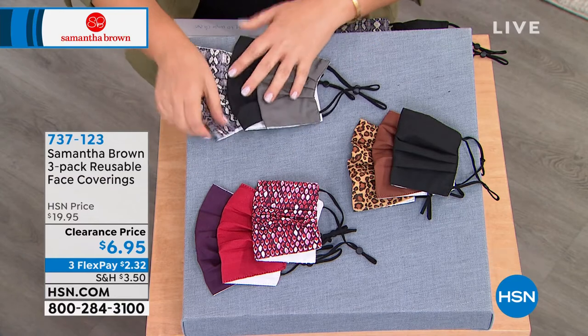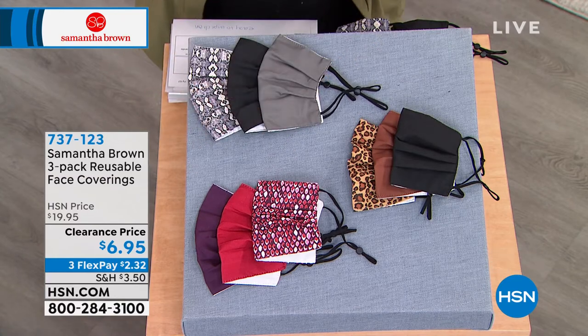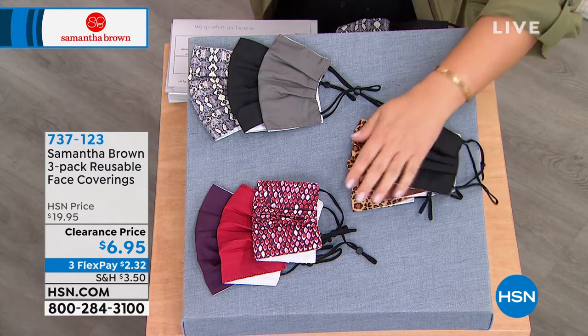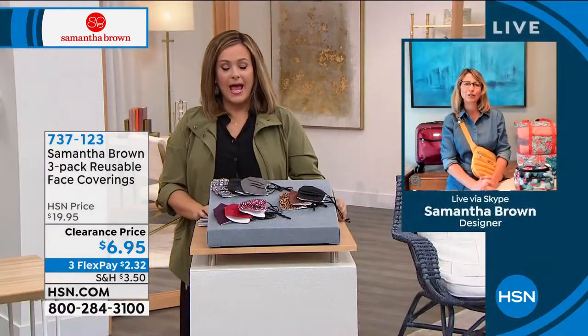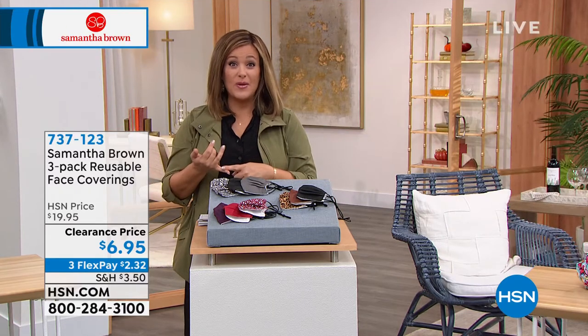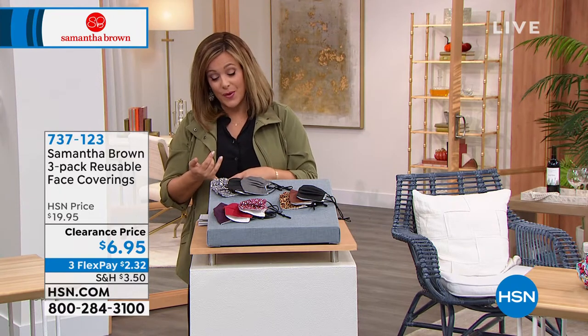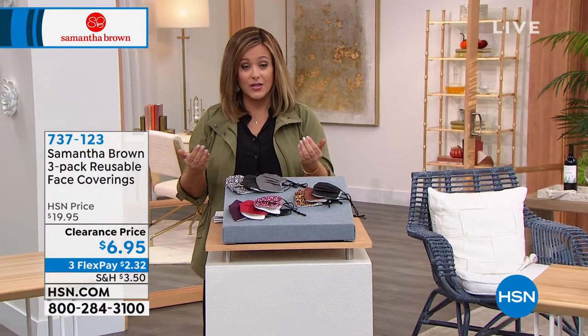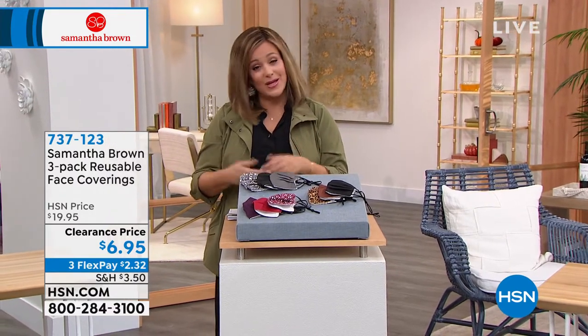They're really stylish — from the reptile to the croco, to the leopard, which is sexy. Why not look good when you head out? Sometimes I feel like no one can see my smile, so this is a nice way to show a little bit of facial expression. Unfortunately we've got to wear them, especially if you're traveling. Whether you want to wear them or not, some places are requiring them. You might as well have cool ones.